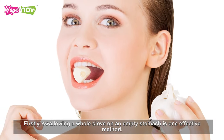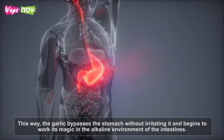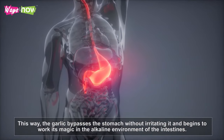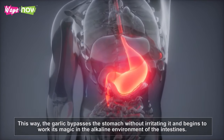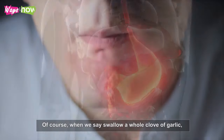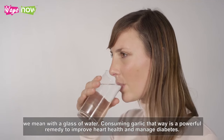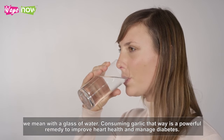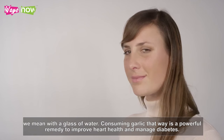Firstly, swallowing a whole clove on an empty stomach is one effective method. This way, the garlic bypasses the stomach without irritating it and begins to work its magic in the alkaline environment of the intestines. When we say swallow a whole clove of garlic, we mean with a glass of water. Consuming garlic that way is a powerful remedy to improve heart health and manage diabetes.